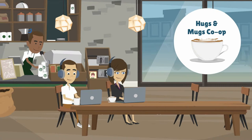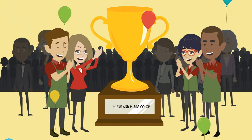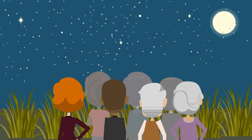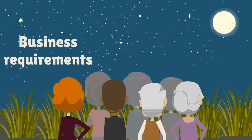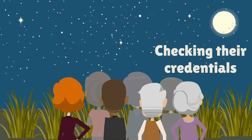Your cooperative needs to attract and recruit the best people to ensure its success. Recruitment is more than just a job advert — it's about deciding what your business needs, finding the right person, checking out their credentials, and getting a contract in place.